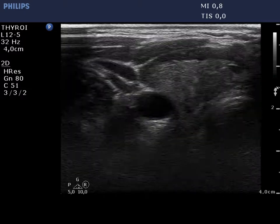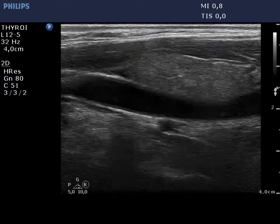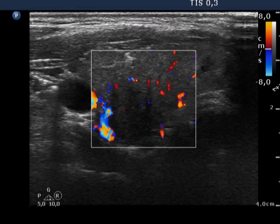The thyroid is minimally hypoechoic and contains isoechoic and more hypoechoic small areas which do not fit a nodule. The vascularization is average.